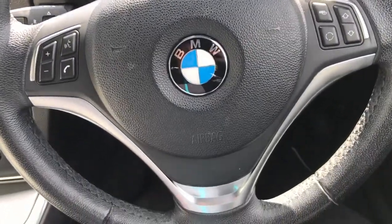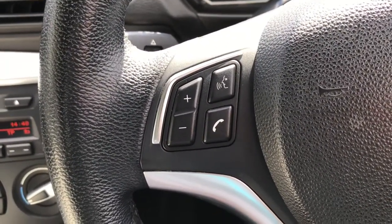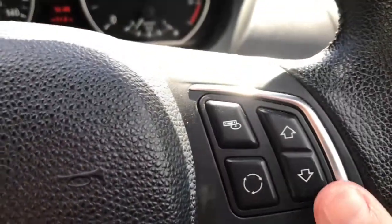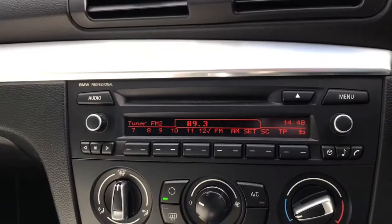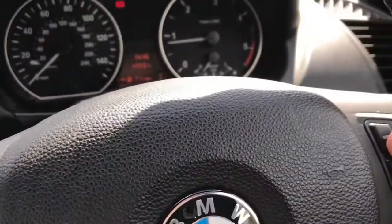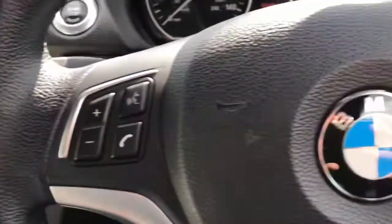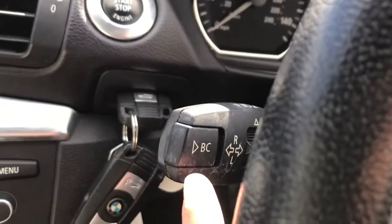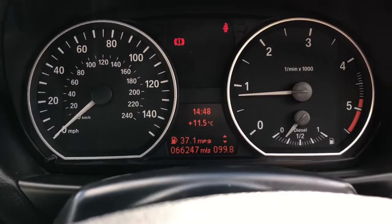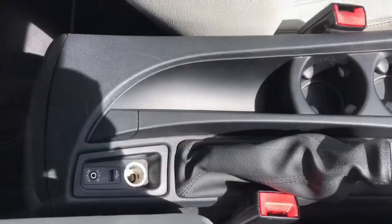We have the leather multifunction steering wheel. To the left it does have voice recognition, answering the telephone, volume up or down. To the right, the arrows up and down skip through the radio stations and that button there skips through different music sources. Looking down here, the control for the lights — this button on the end of the stalk skips through different driver statistics.